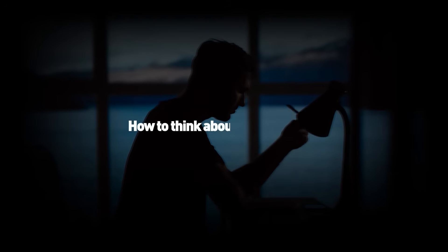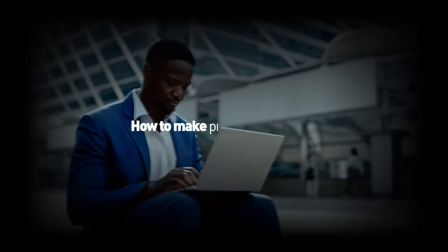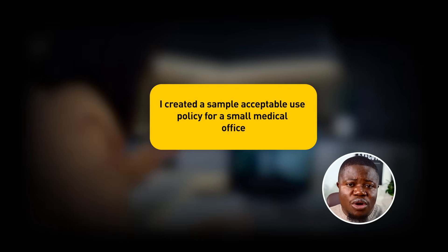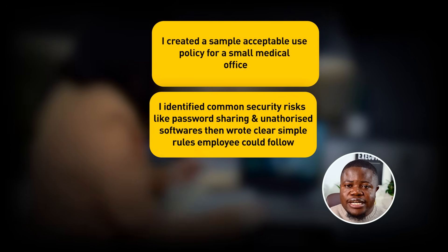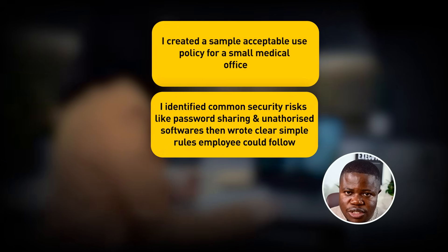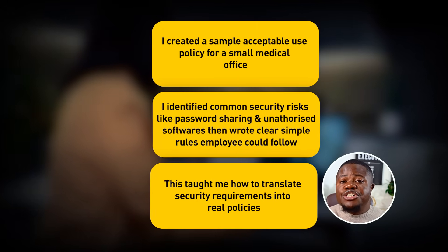Total time: about 90 minutes. What have you learned? How to think about security problems, how to write clear rules, and how to make professional documents. In interviews, say: 'I created a sample acceptable use policy for a small medical office. I identified common security risks like password sharing and unauthorized software, then wrote clear, simple rules employees could actually follow. This taught me how to translate security requirements into real policies.' That's way better than saying 'I'm good at writing.'